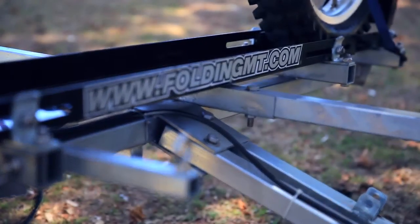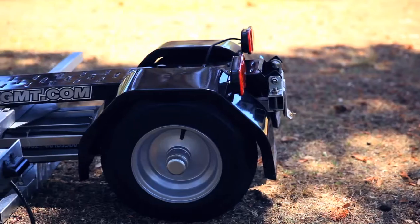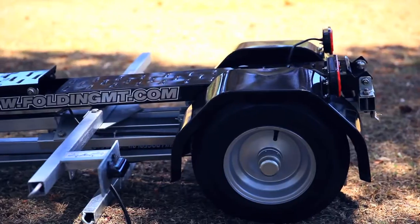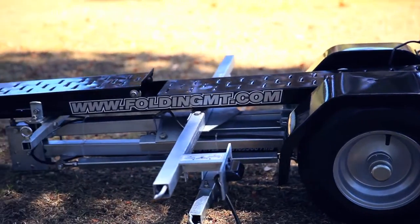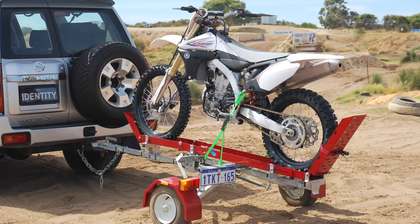Recognising the limitations of existing motorcycle trailers, the FMT is ideal for anyone with limited storage space, those who travel greater distances to get to a favoured destination, bike recoveries, and motorcycle clubs with parking issues.